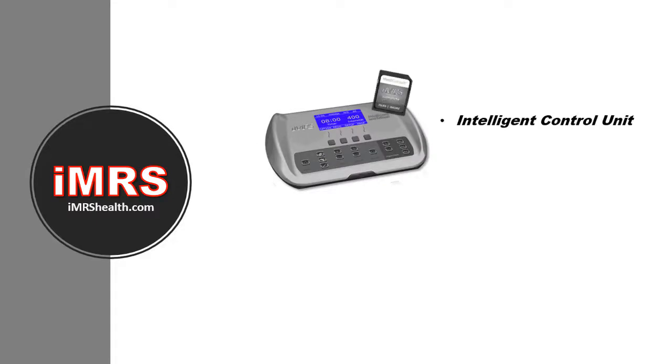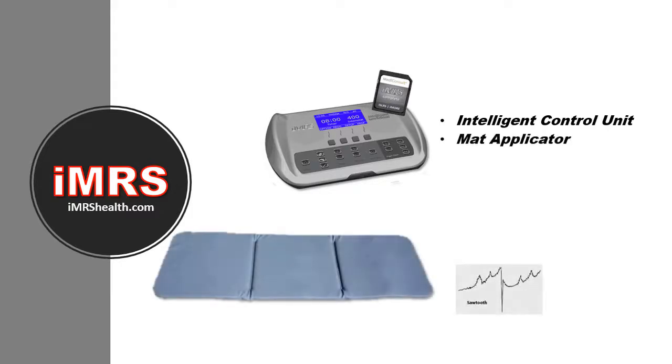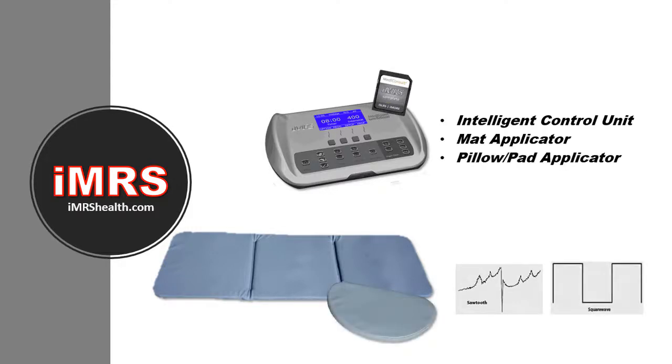There are three applicator devices for overall health. Relax on the mat applicator for eight minutes twice a day — it generates research-proven sawtooth waves with particular frequencies added to regenerate and benefit individual tissues and organs.